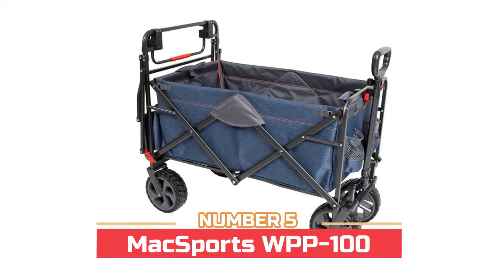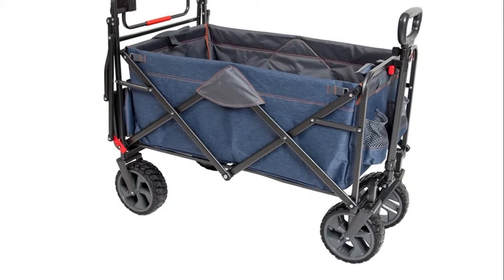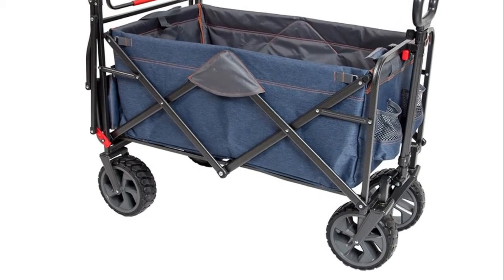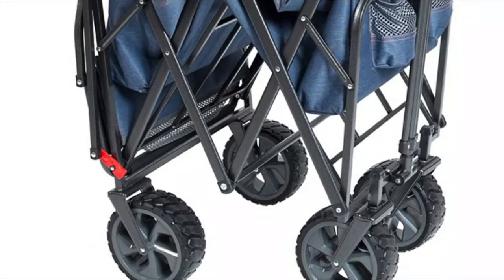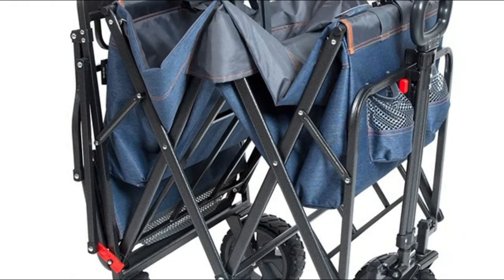Number five: PP100. Its deeper interior capacity is perfect for carrying multiple items. It can be loaded up to 300 pounds. No assembly required. Please note that it is not made to transport children. It features extra large wheels for hauling gear to the beach and outdoor sporting events.